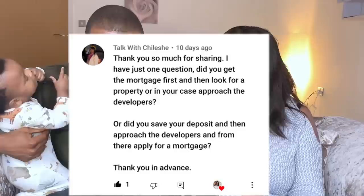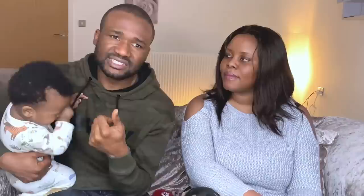Did you get a mortgage first, then look for a property, or save the deposit first and then approach the developer? For us, we started saving first. When we had raised about 70% of our deposit, we went to look for a property and approached the developer. After finding the developer and having conversations, we then applied for a mortgage. I would say: save your deposit first, then look at house costs online, then approach a bank or mortgage advisor to apply.